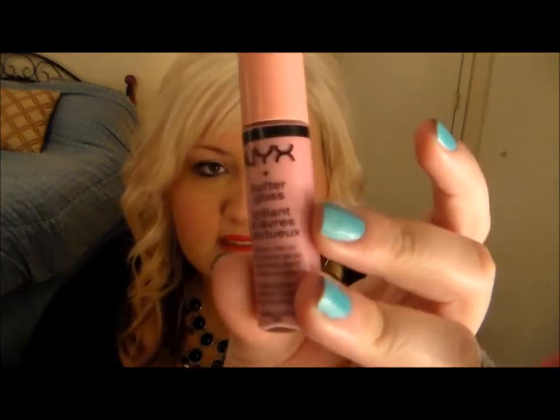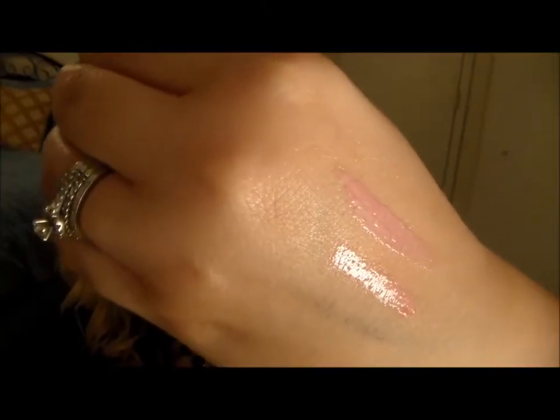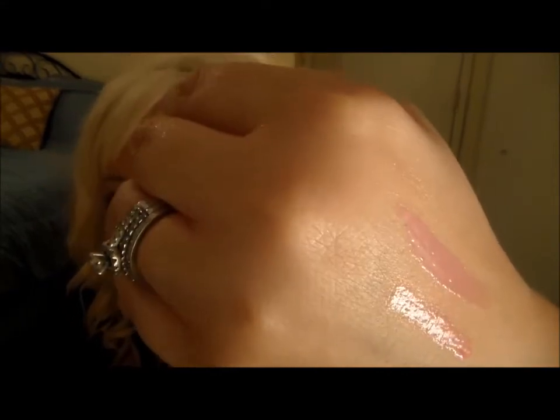The next two things I got are both by NYX — their new Butter Glosses. The first color is in Eclair and the next is in Creme Brulee. I'll go ahead and swatch both of those for you: Eclair is on top and Creme Brulee is on the bottom. You can see how they have such a shiny glossy finish. I can already tell when I swatch them that they're not sticky at all — they feel very silky and very pigmented, way more pigmented than I had even expected.